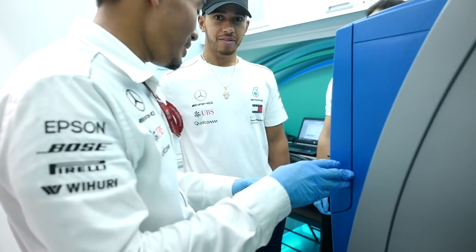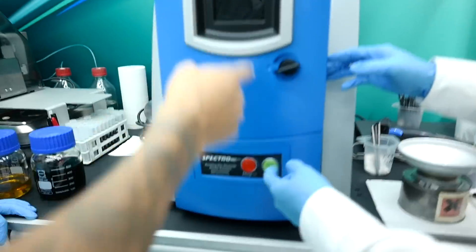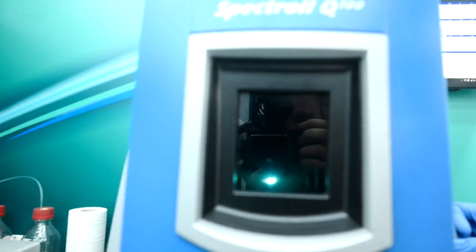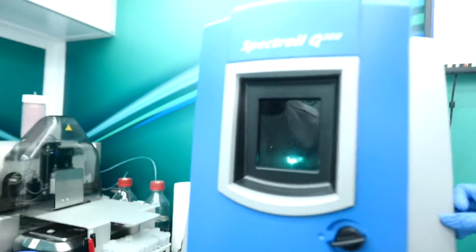Since we're here, you might as well do the oil analysis. You want to press that? Yeah, you can press it — go ahead. So that's burning the oil.